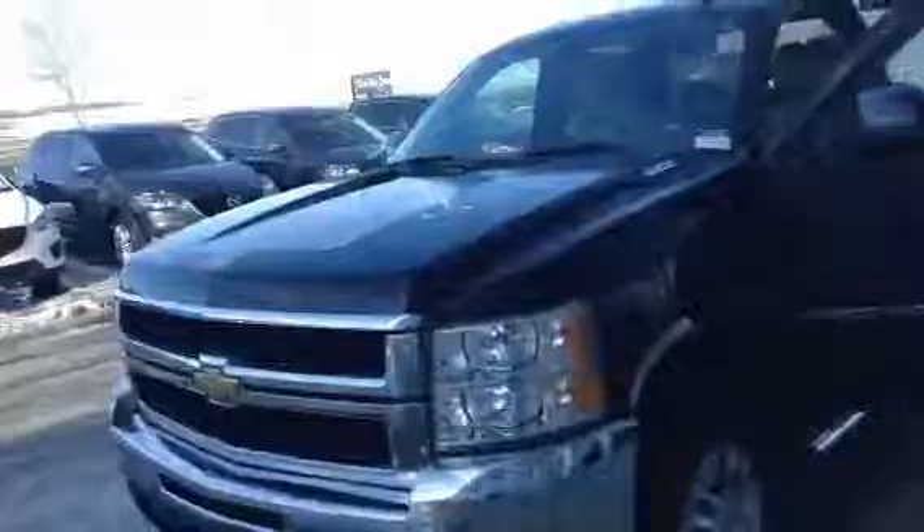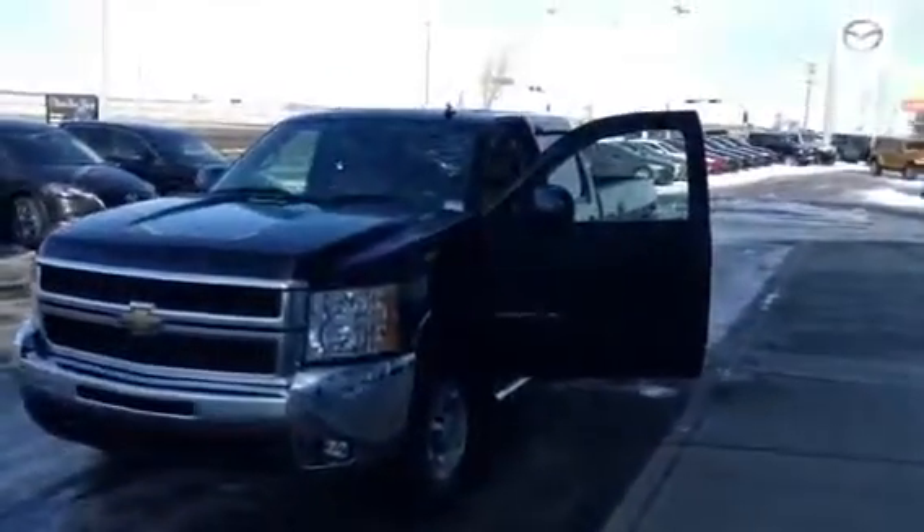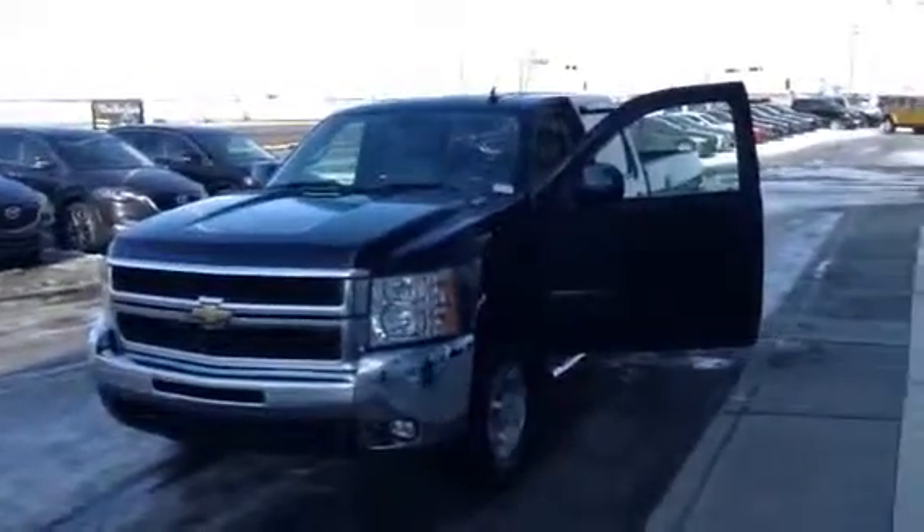Al, there you have it — 2010 Silverado 2500 diesel. Give us a shout: 780-665-5224.